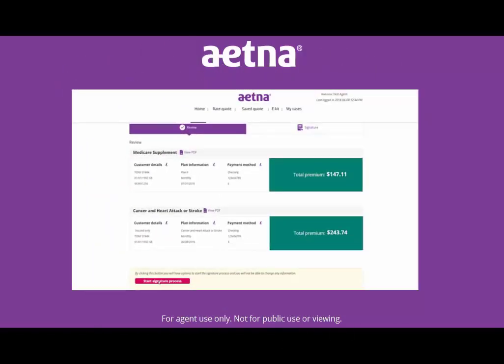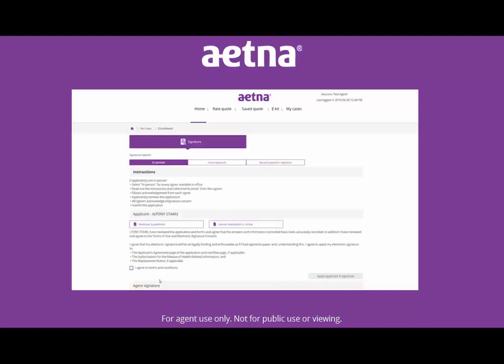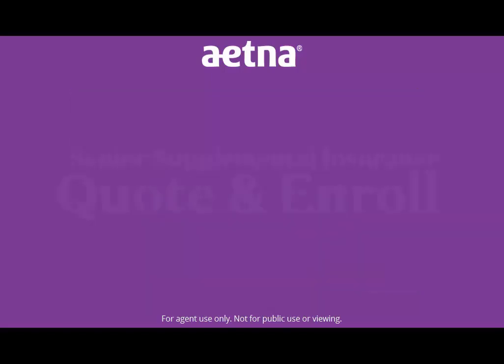It's also easy to get a signature. You have a few options to choose from: in-person signature or voice signature. If you send the policy pages to the applicant, you will also have an option for a security question signature. So whether you're with your client in person or over the phone, you'll have a signature method that works for them. Once you complete your signature, the tool applies it to all of the selected products.